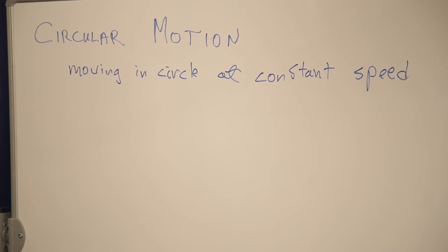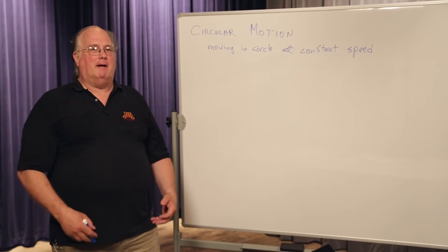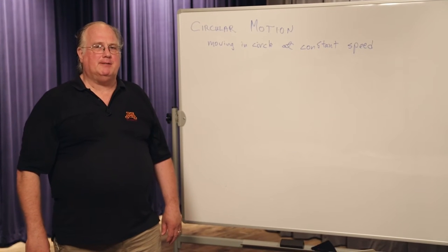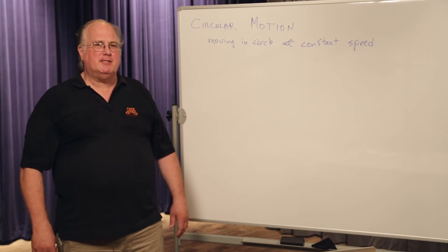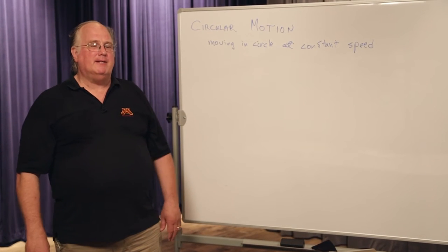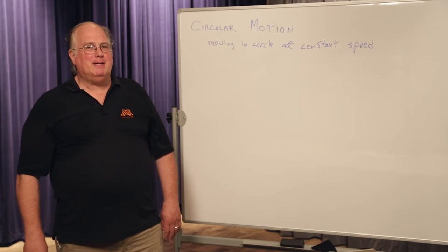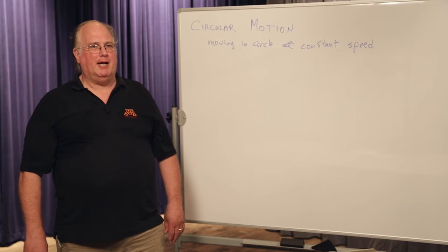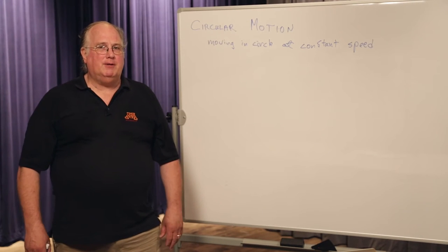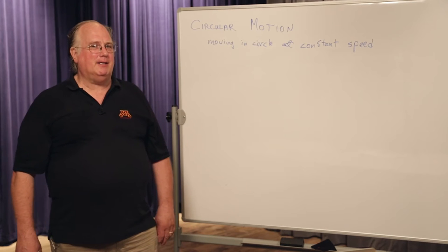We start with Newton's first law. Newton's first law says objects moving in straight lines at constant speeds have no net force on them. Is this moving at constant speed? Yes it is. Is it moving in a straight line? No it is not. That means there is a force working on this object, even though it's moving at a constant speed.